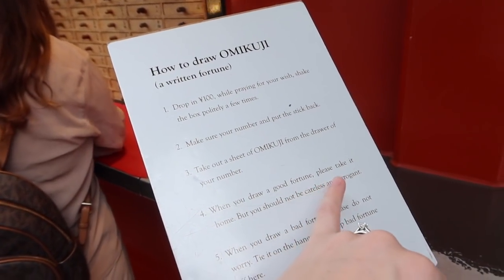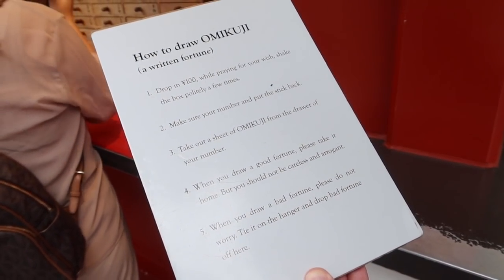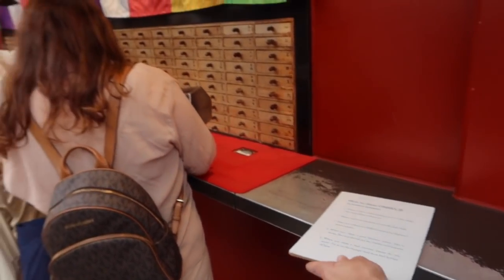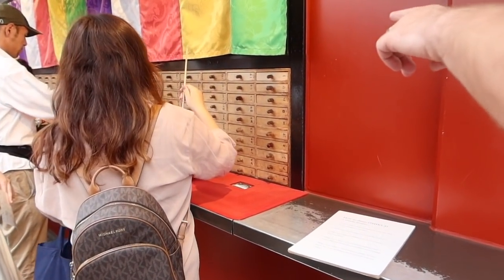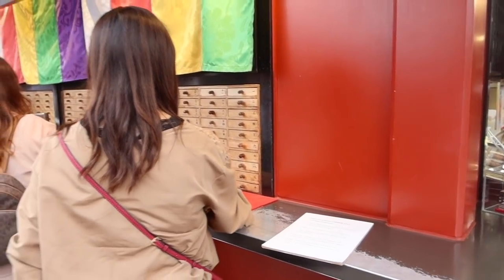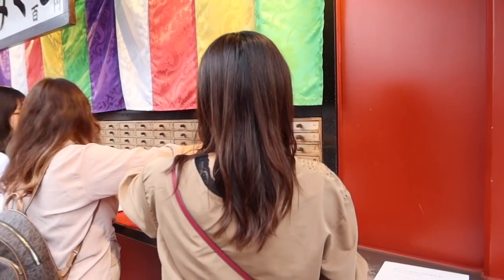Take the box politely — make sure your number matches. When you draw the thing at home don't be careless and arrogant. So it's like rolling a dice — whatever number comes out you find that symbol and match the box. You find the right one. Should we do it? It's only 100 yen!